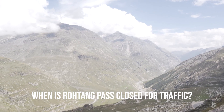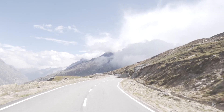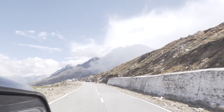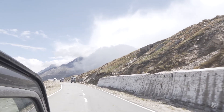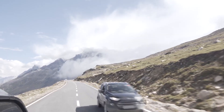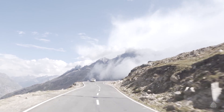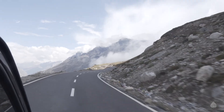Rohtang Pass is closed for traffic every year towards the end of November when heavy snowfall makes it dangerous to travel on this road, and is open for traffic around mid-April or after that depending upon how bad the snow is. The Rohtang road also remains closed on each Tuesday of the week for road repair work.